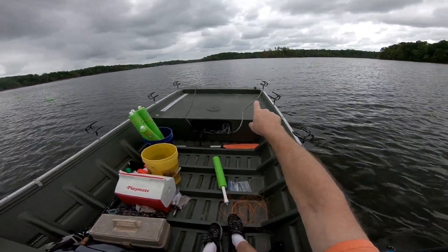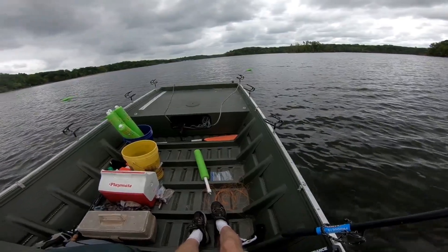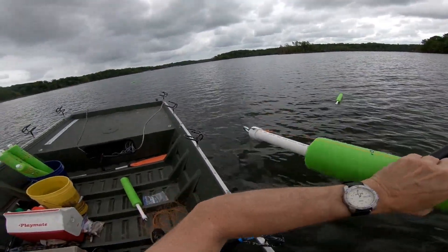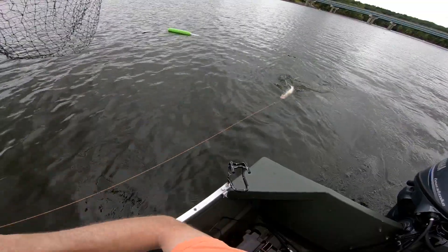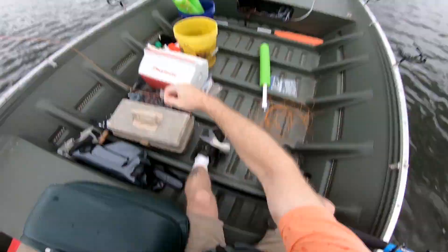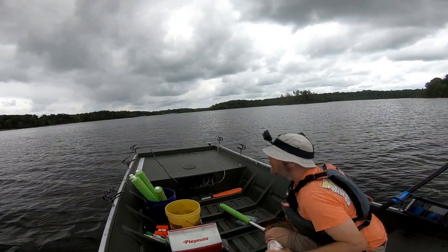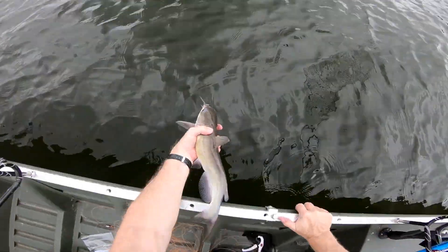Got one pulling on this one over here — so I've got a fish already. I don't know how big it is, but it's definitely running. A little channel cat — he tried to throw my chicken off. It ain't much but it's the first catfish of the day, so I'll take it.